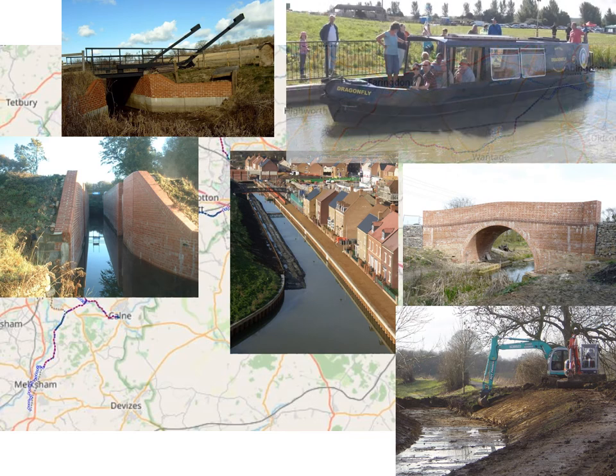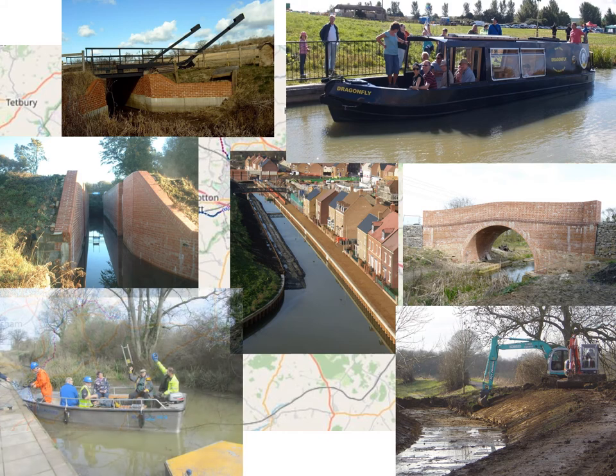Where sections have been fully restored, we do, where possible, run boat trips, raising awareness and much-needed funds.